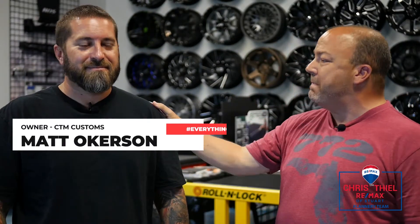Hey guys, I am here at CTM Customs with the owner of CTM Customs, Mr. Matt Oakerson. How are you doing, man?